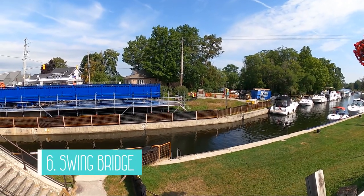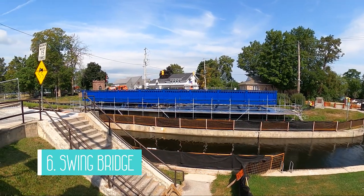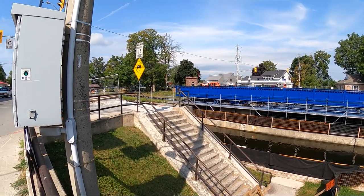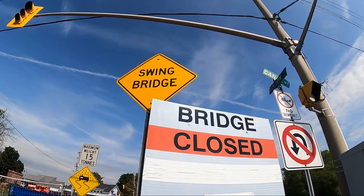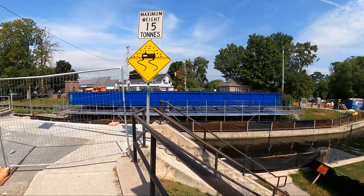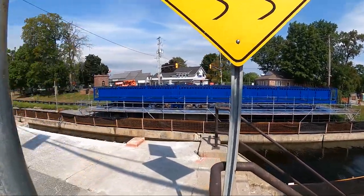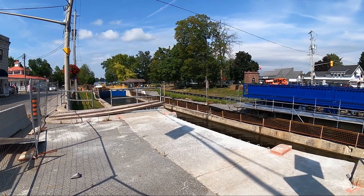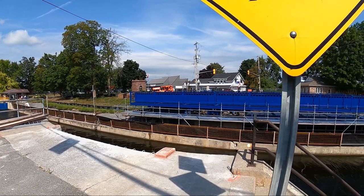Unfortunately on this visit the historic swing bridge was under construction, but we did see it open on a former visit and it's quite the sight to see when a large boat is going through. The swing bridge sits right in the middle of town and was built in 1921 to allow large boats to pass through when opened by the lockmaster. When not under construction, cars and pedestrian traffic can use the bridge as a more convenient way to get to the downtown area.